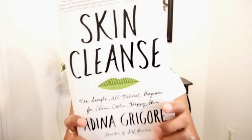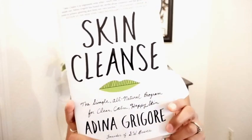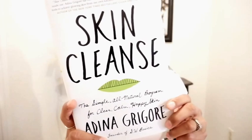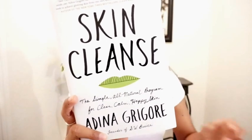So the first favorite I wanted to talk about is a book. It's called Skin Cleanse by Adina Grieger. Looks like this. Adina Grieger is the founder of the SW Basics of Brooklyn organic skincare line that's available at Target.